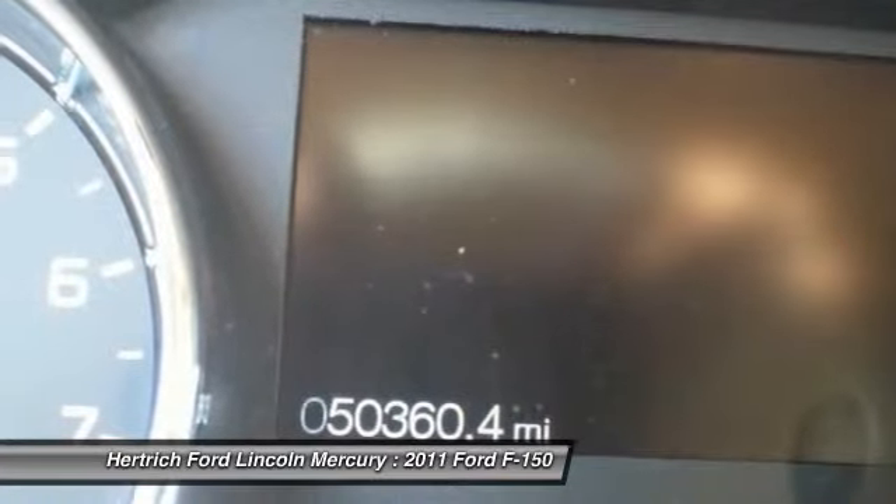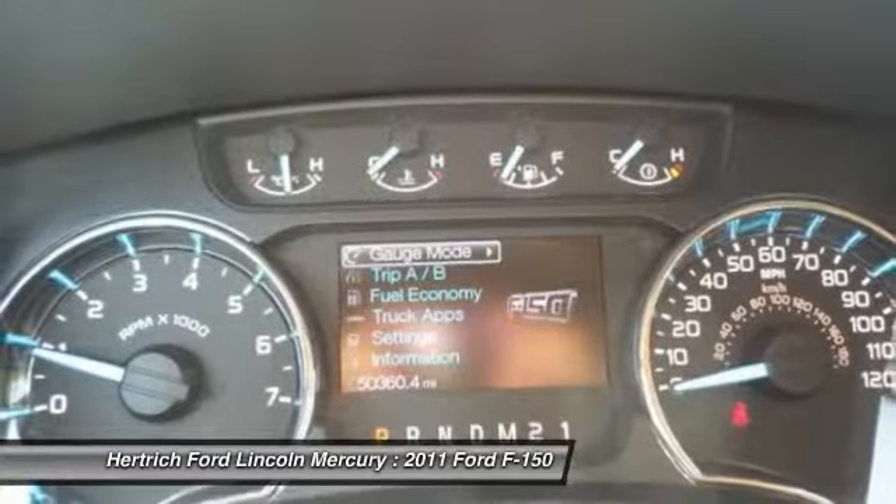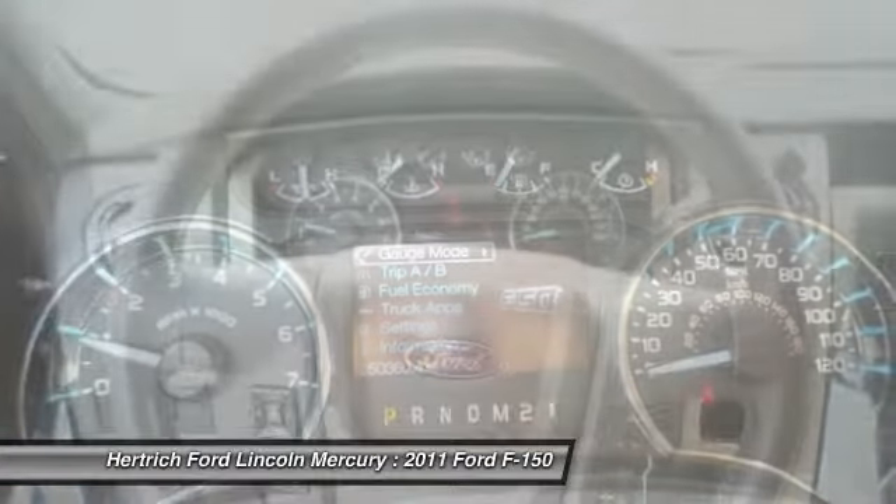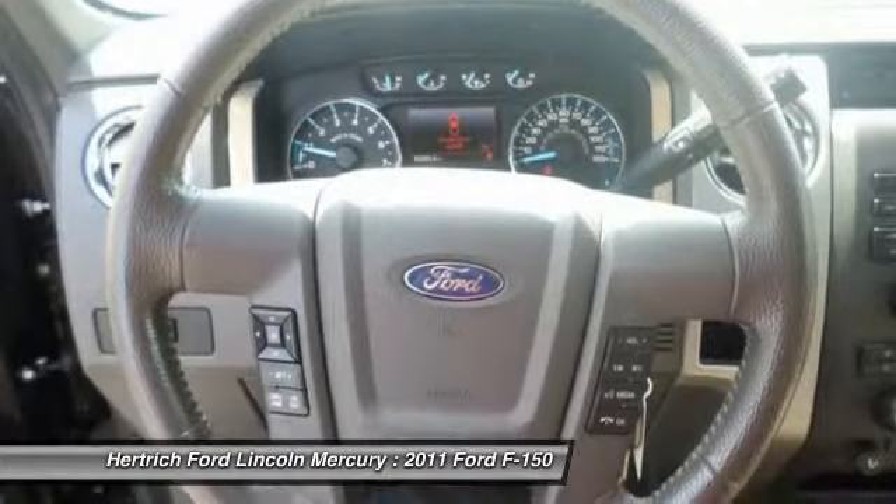Ford claims class-leading fuel economy, as well as best-in-class towing and horsepower for both its base V6 engine as well as both of the available V8s.